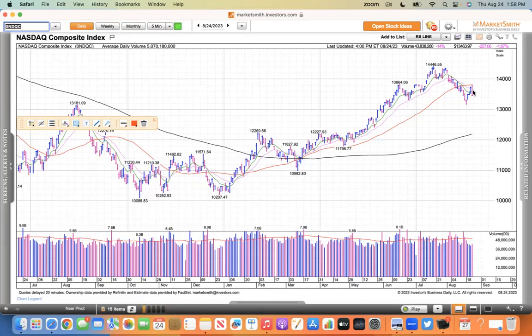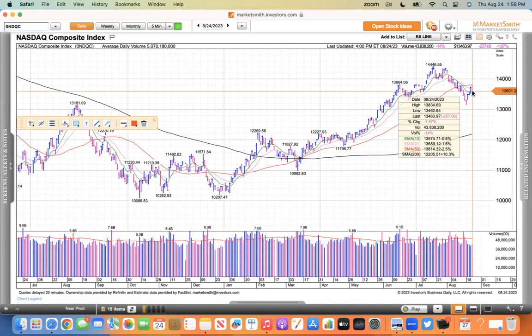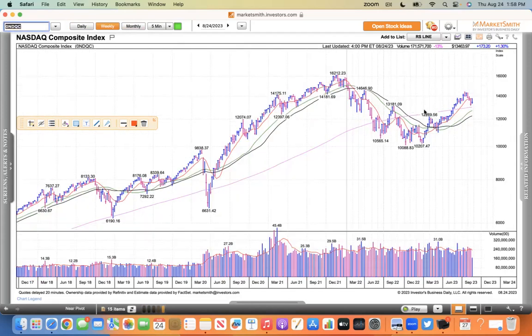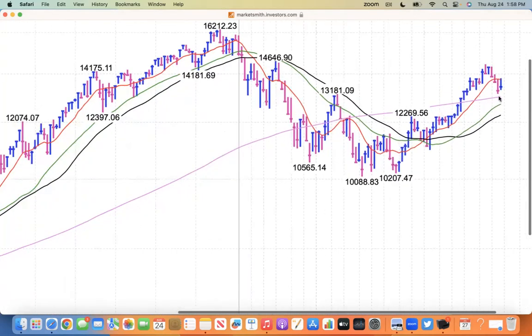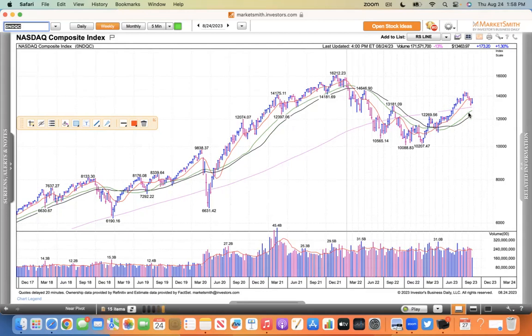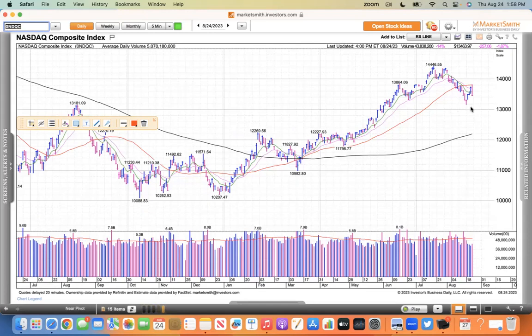On the daily it's the 50 simple moving average, and today it closed 2.5% below it. You can see it rallied up against it recently and then fell back, rallied up again and fell back. On the weekly, last week rejected at that level, this week rejected. But eventually one of these times it's going to rally through that level.